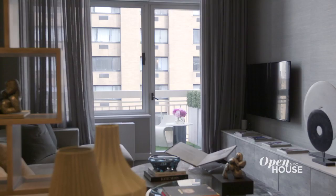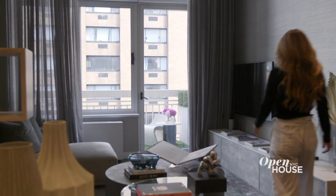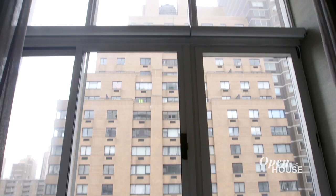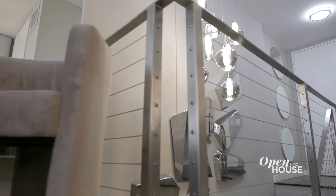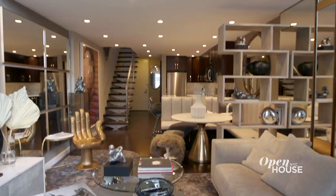Hi, I'm Cheryl Eisen, President of Interior Marketing Group. Like about 65% of all New Yorkers, I'm a renter, which means I'm limited in what I can do with my home. Today, I'm going to give you some tips and tricks on how I created my dream home out of a white box rental with only one closet.